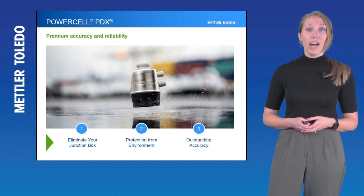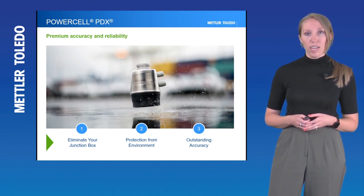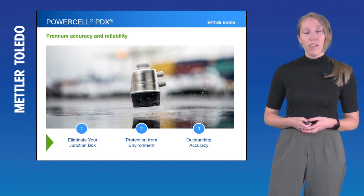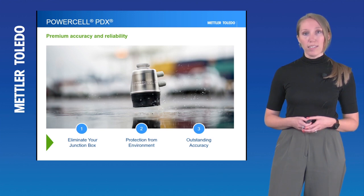And lastly, this technology offers outstanding accuracy. If you're used to MTX and the accuracy that PowerCell is able to bring, PDX really just takes it to the next level. We have further enhanced the algorithms inside of the technology that filter out disturbances that cause issues with weight signals, leading to a really pure and accurate weight signal from the cell.